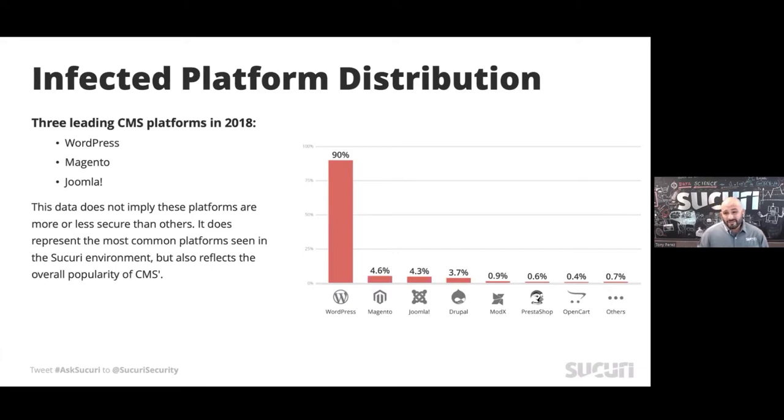As we've seen in previous years, WordPress continues to be a very big piece of our base, and it continues to grow. That's pretty representative of what we're seeing on the web — last I checked, WordPress has about 33.5 to 34% market share in terms of all websites, about 60 to 65% of CMS specifically. What continues to be interesting is where Magento and other online commerce platforms like PrestaShop and OpenCart sit.